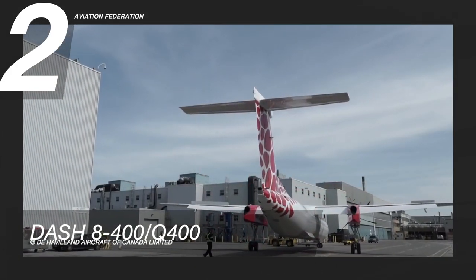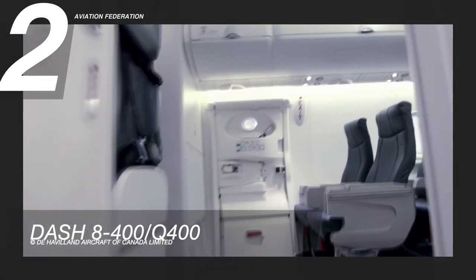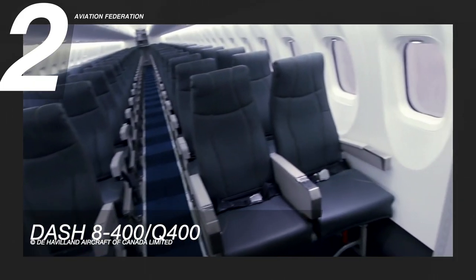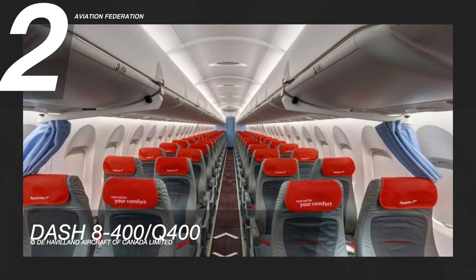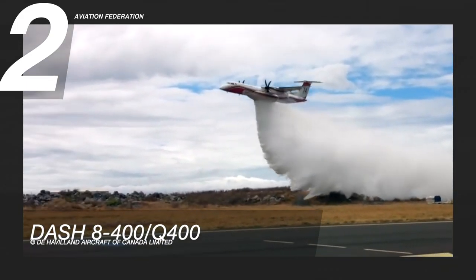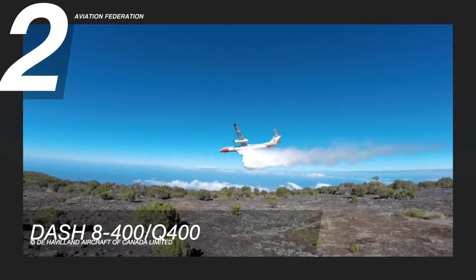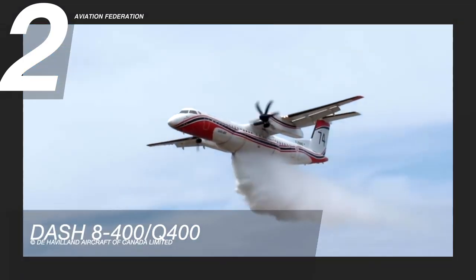The maximum cruise speed is equally impressive at 360 knots. Passengers can enjoy a quieter cabin thanks to the aircraft's unique active noise and vibration reduction system. This model has wide windows that maximize natural light and enhanced LED lighting to ensure a more comfortable atmosphere. The optional connectivity system enables passengers to access multimedia and enjoy flight entertainment on their devices. This aircraft has a price tag of at least 21 million US dollars.